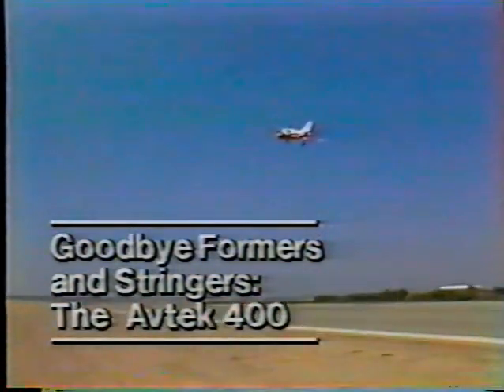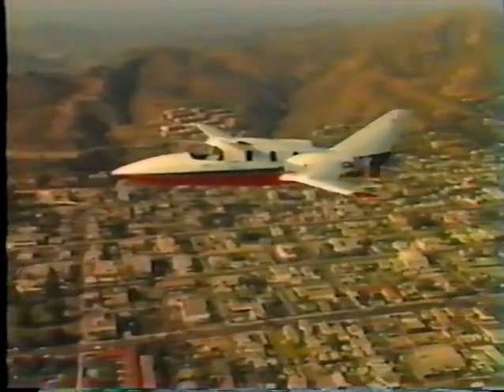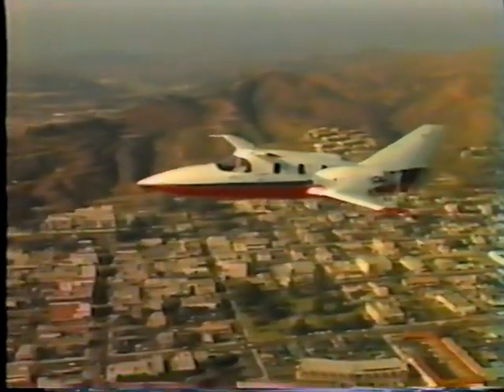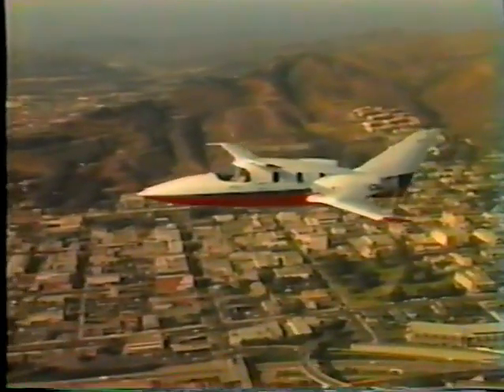They've already gotten their revolutionary design off the ground in the form of a full-scale proof-of-concept aircraft. The proof-of-concept approach puts a bare-bones flying platform in flying condition with the assumption that changes will be made — sometimes extensive changes — before attempting to build a prototype for certification.